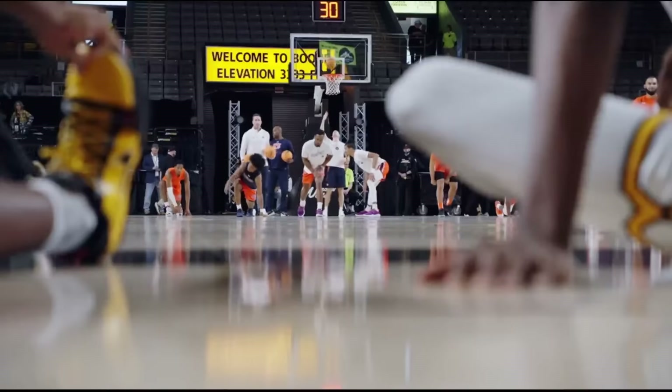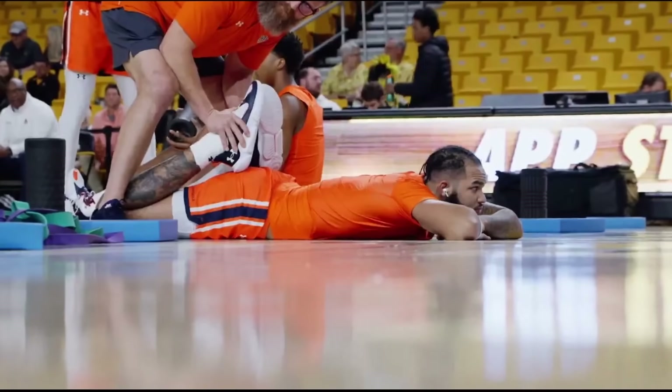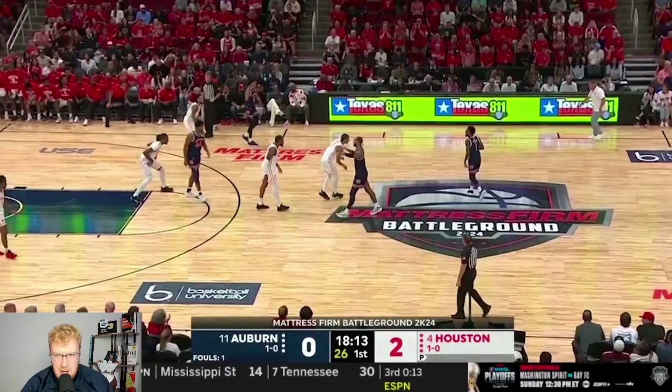Did we just see the game of the year between Auburn and Houston? Let's break down some of the film on how Auburn was able to get the win. We're going to start on the defensive end because this game was just a defensive masterclass at times.